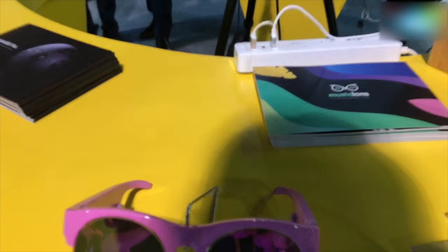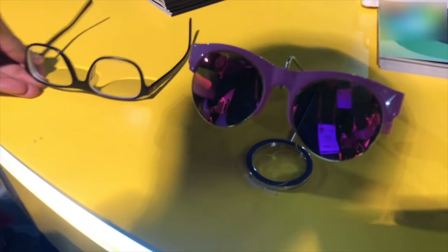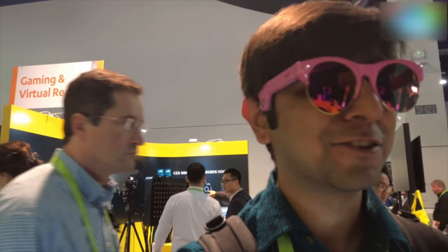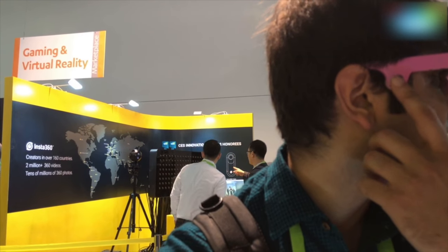If you want to know what it looks like once you put it on, I can show you — this is it. It isn't the most stylish thing, of course, but as you can see, the speaker isn't really in your ear; it sits on the side.